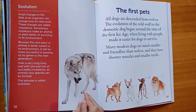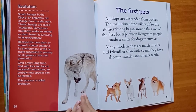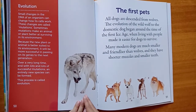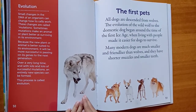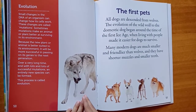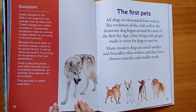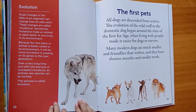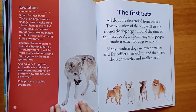Sometimes mutations make an animal or plant better at surviving in its environment. Because the new plant or animal is better suited to its environment, it will be more successful in passing on its genes to the next generation. Over a very long time and with lots of successful mutations, an entirely new species can be formed. This process is called evolution.